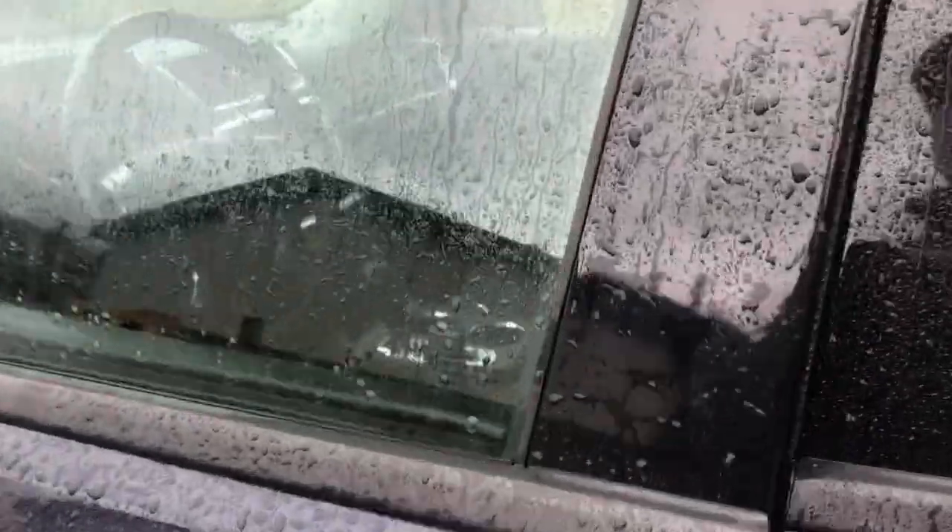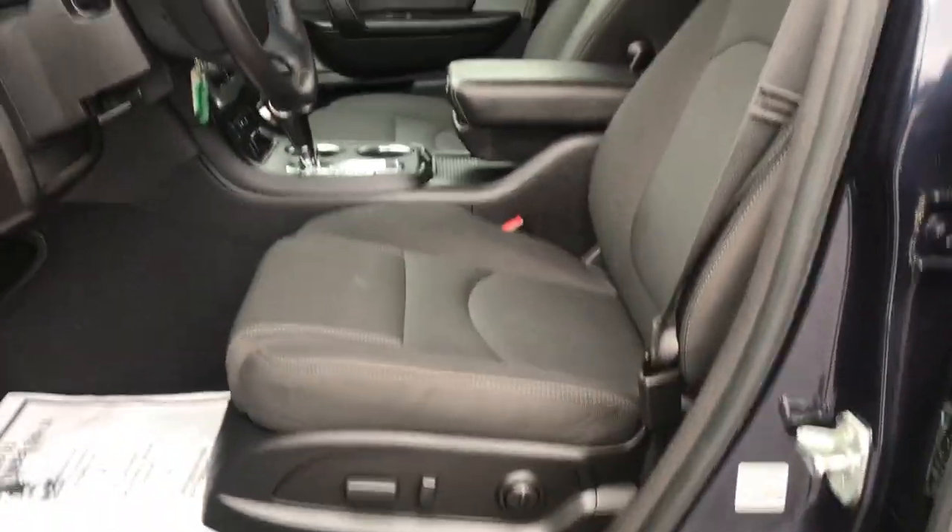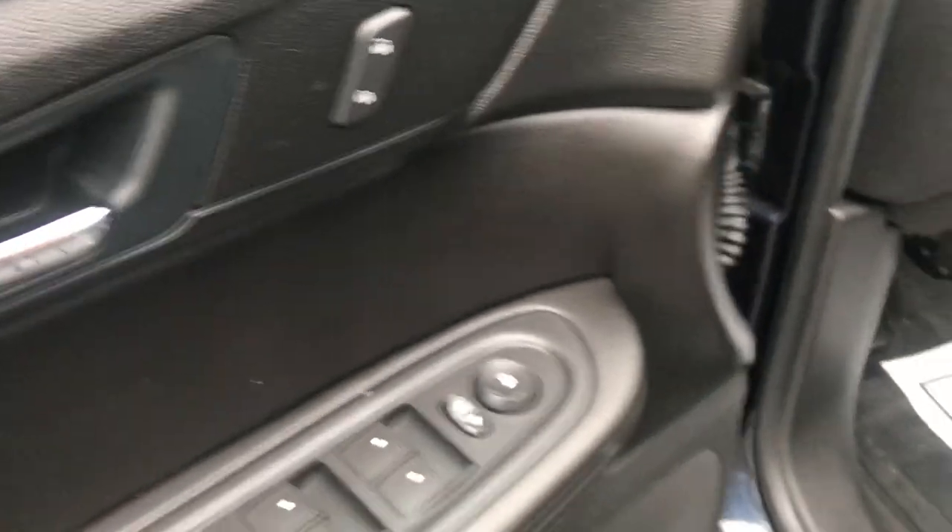Go ahead and take a look at the interior here. Got your black cloth seats and driver door panel here. You got your power windows, mirrors, and locks. You also got your power driver seat controls there.